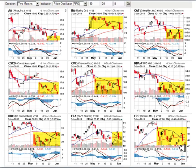Good evening, this is Ken Long from Tortoise Capital with a review of charts of interest for the weekend report of June 4th, 2011.